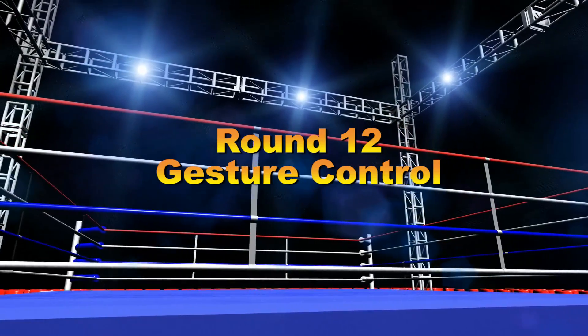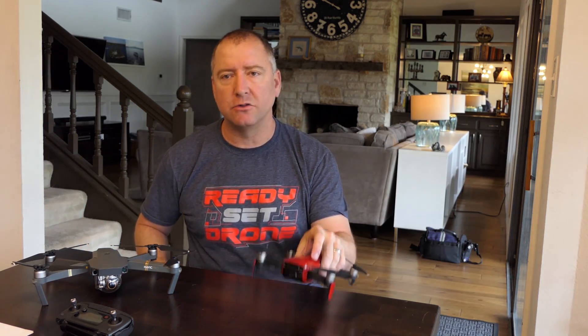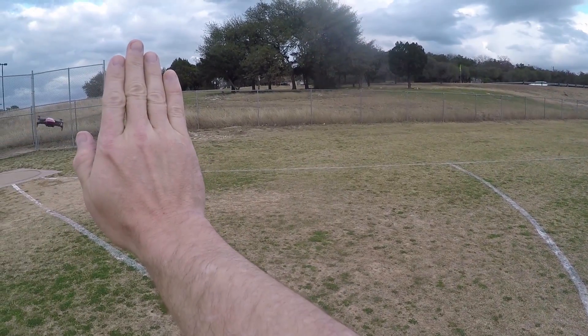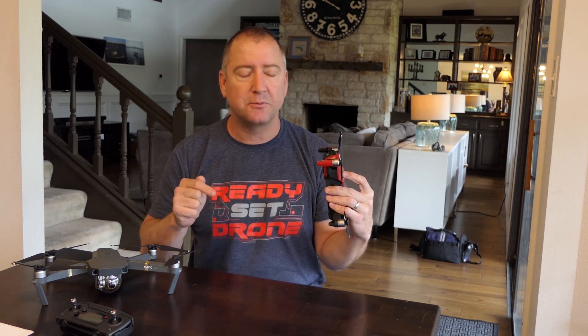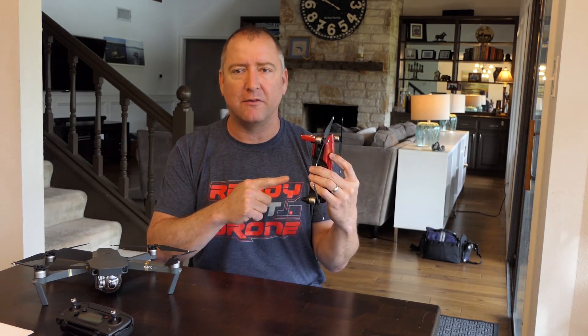Round 12: gesture control. Once again, the Mavic Air wins. The front sensor lets you put your hand up, recognizes your face, allows you to take off and land using your hand, control it with your hand, send it away, take selfies, and roll video — all without holding a remote. The Mavic Pro doesn't really do that, so round 12 goes to the Mavic Air.